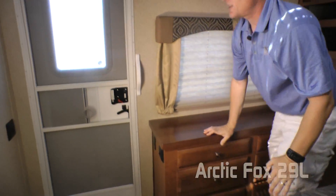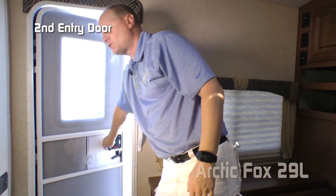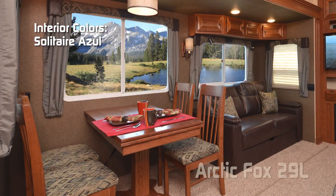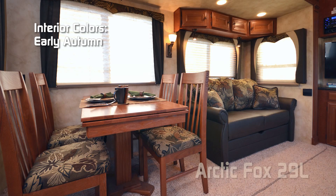Don't forget about the extra entry door that gains you entry and access directly into the bedroom. Interior colors include Elegant Truffle, Solitaire Azul, and Early Autumn.